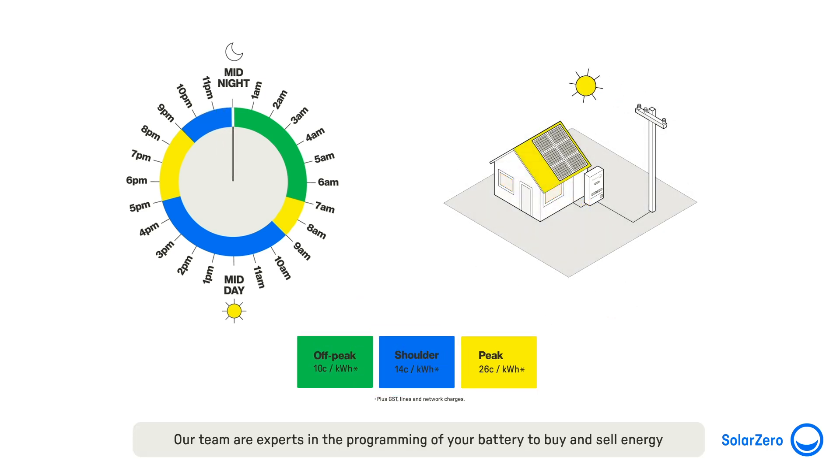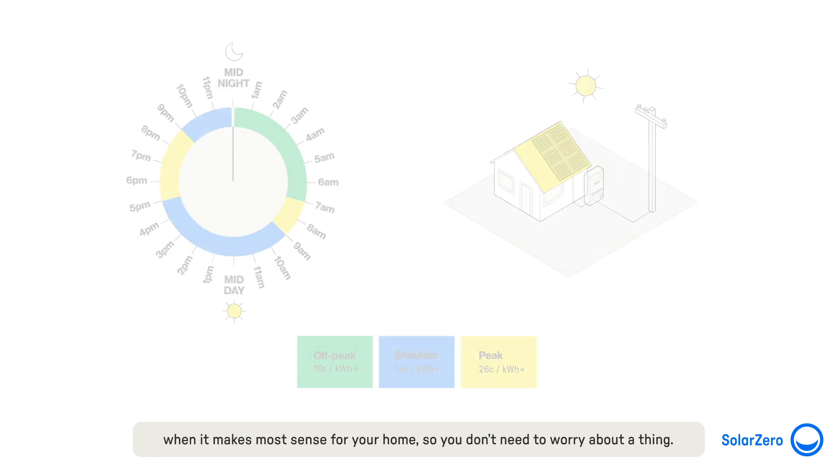Our team are experts in the programming of your battery to buy and sell energy when it makes most sense for your home, so you don't need to worry about a thing.